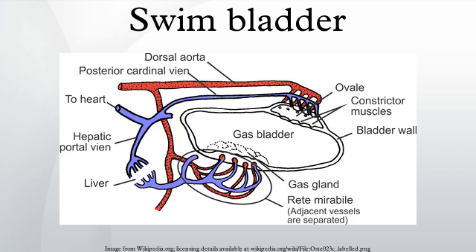The swim bladder, gas bladder, fish maw, or air bladder is an internal gas-filled organ that contributes to the ability of a fish to control its buoyancy, and thus to stay at its current water depth without having to waste energy in swimming. Also, the dorsal position of the swim bladder means the center of mass is below the center of volume, allowing it to act as a stabilizing agent.